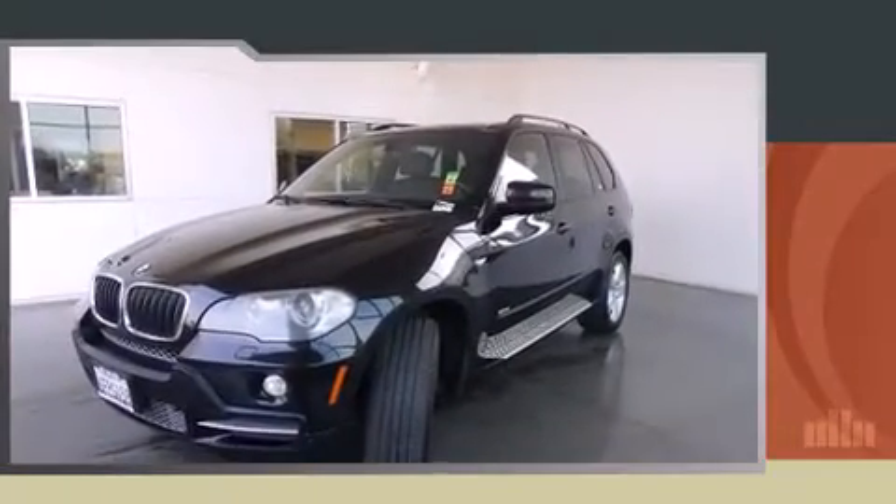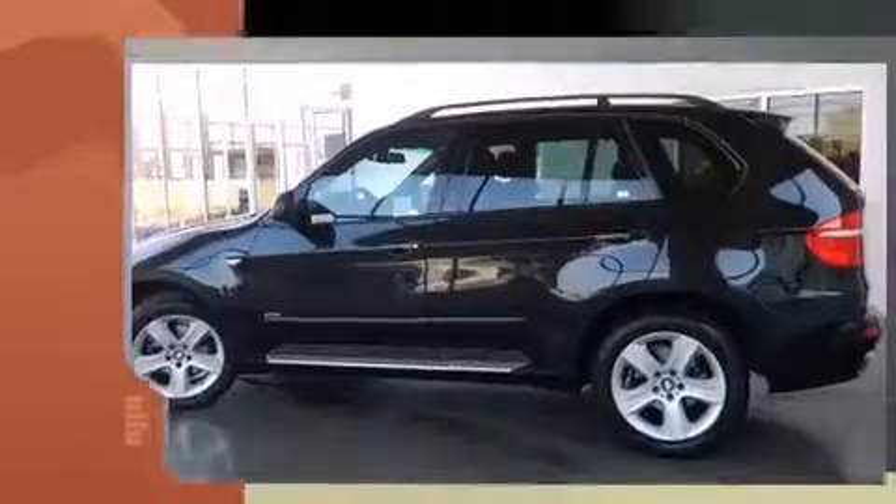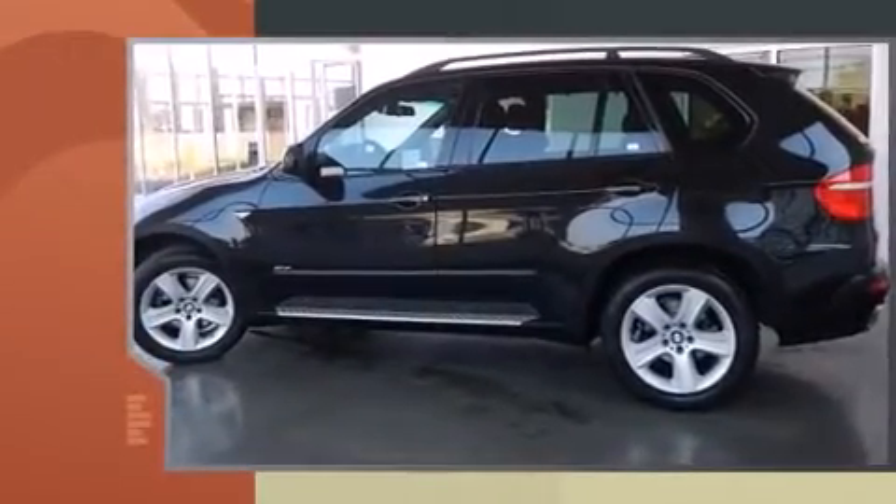Introducing the 2008 BMW X5. It features an automatic transmission, all-wheel drive, and a three-liter six-cylinder engine.